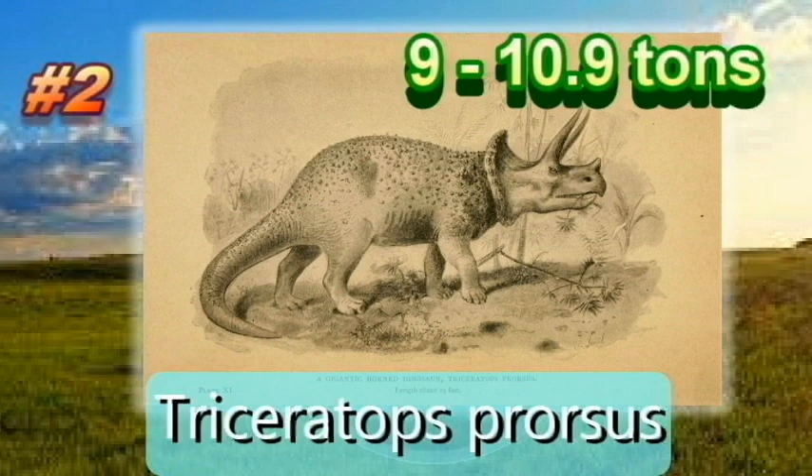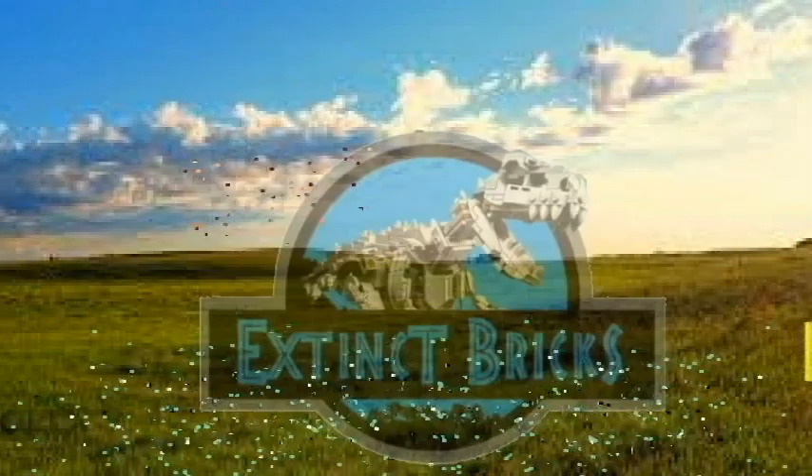Our second heaviest ceratopsian at Top 2, Triceratops prorsus. But before we reveal our Top 1, let's do a quick recap.